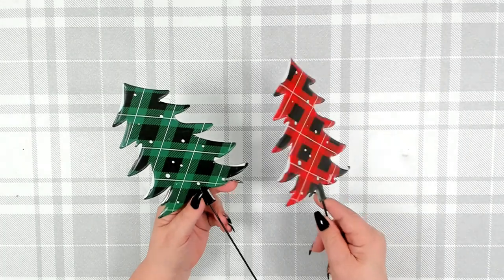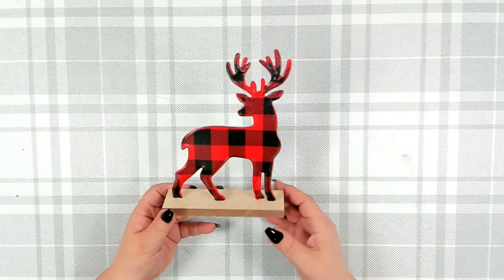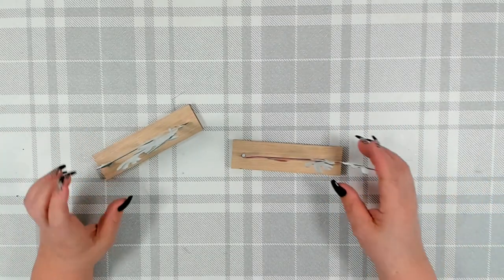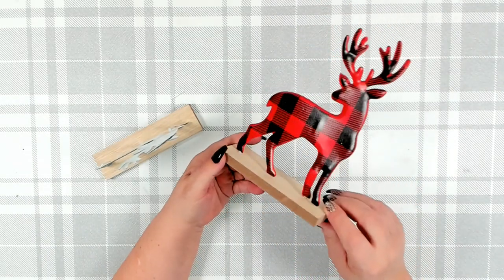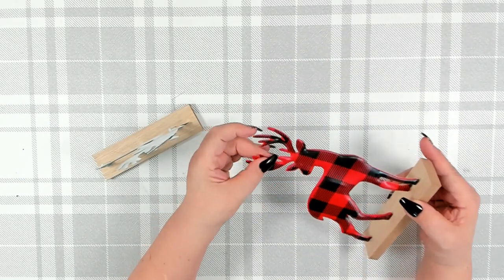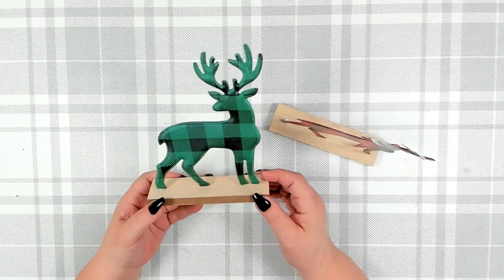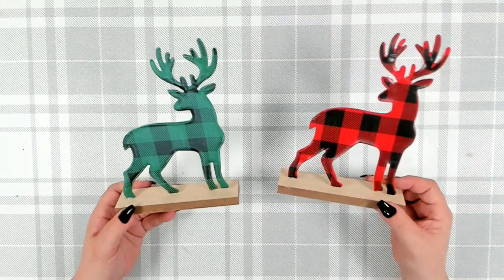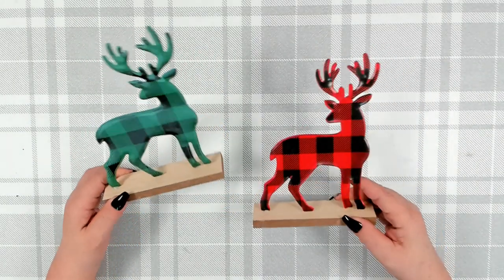With that same set, I also found matching standing pieces in red and black, and green and black. These stand on their own nicely on a nice piece of MDF board — the top is finished like wood but the sides are not. These are made of metal but very thin, so really check them over. A lot of the ones in my store were bent, chipped, or cracked. But I thought they were really cute and would make a nice decor piece for my mantle.